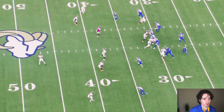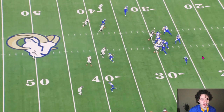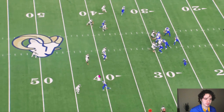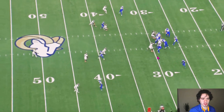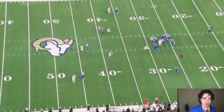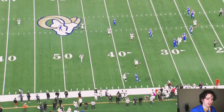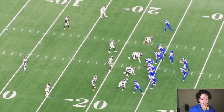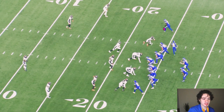Here's that same route concept — outside receiver running a curl, inside guy running a flat. This time the Broncos are all over it. You've got three defenders against two receivers on each side, plus a deep safety. Baker Mayfield sees this and recognizes his running back should be wide open in the flat since the linebacker is in the middle of the field. He throws it to Cam Akers on third and short, and Akers does the rest — breaking tackles and getting all the way downfield.